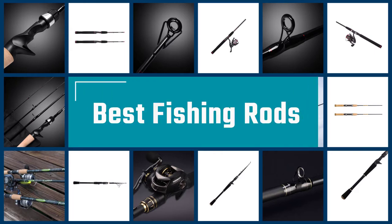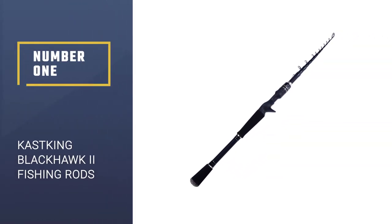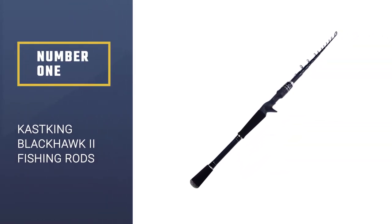If you are looking for the best fishing rods, here is a collection you have got to see. Let's get started. Number 1 — Most Popular: Cast King Blackhawk 2 Fishing Rods.